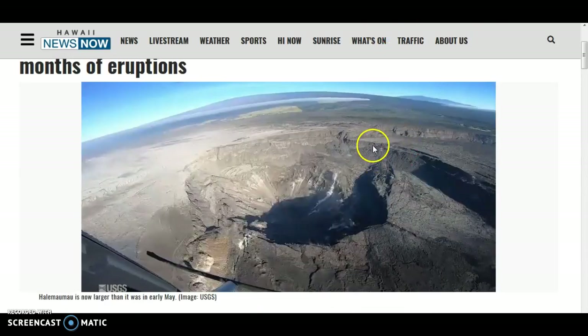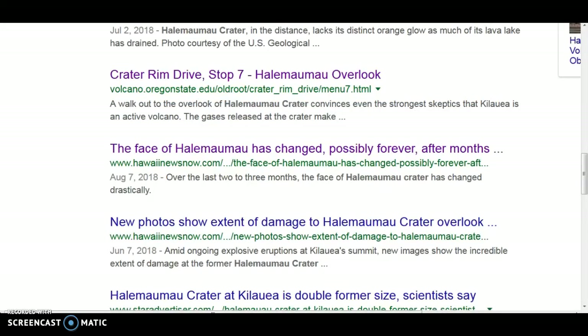Here's the summit and Halimaumau crater — you can see how it has just dropped down here, and even more inside Halimaumau. We've lost, or rather it has subsided, around 1,200 feet. That's a lot of subsidence.